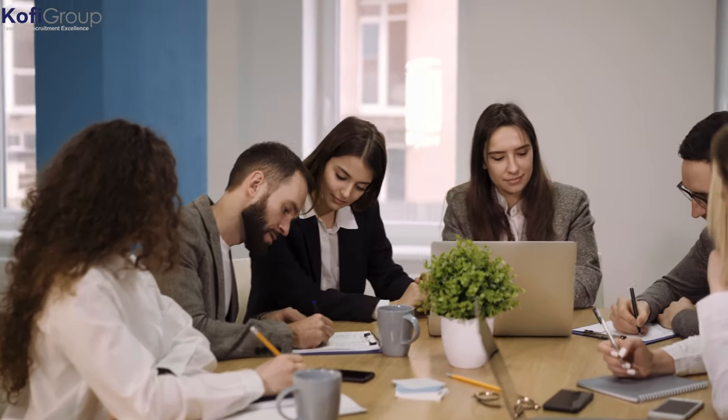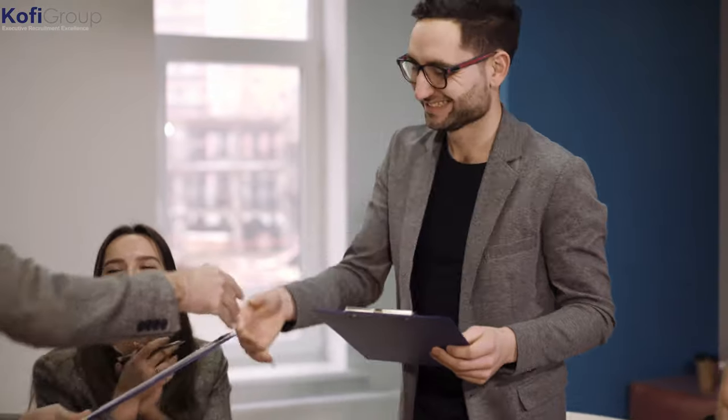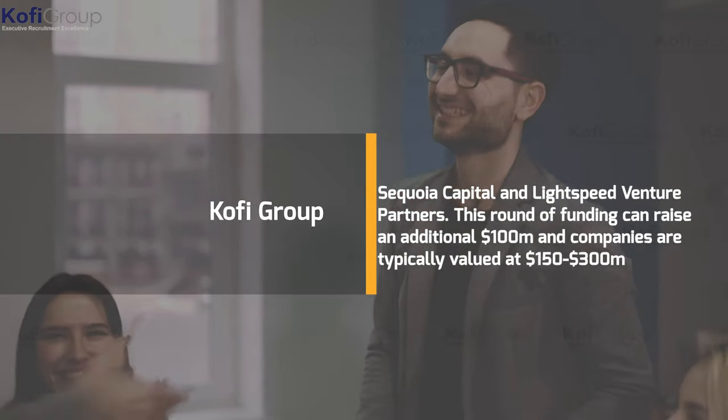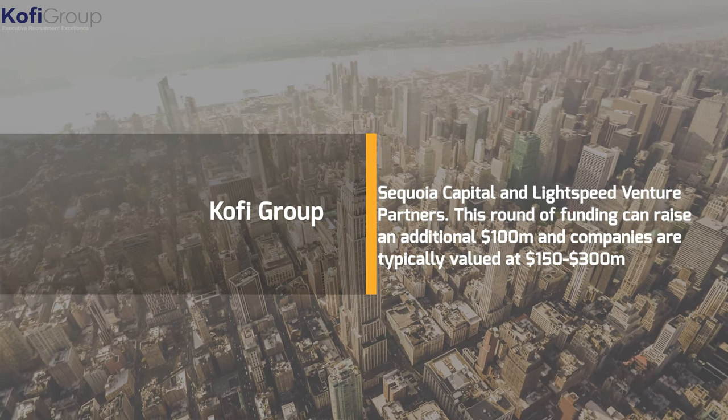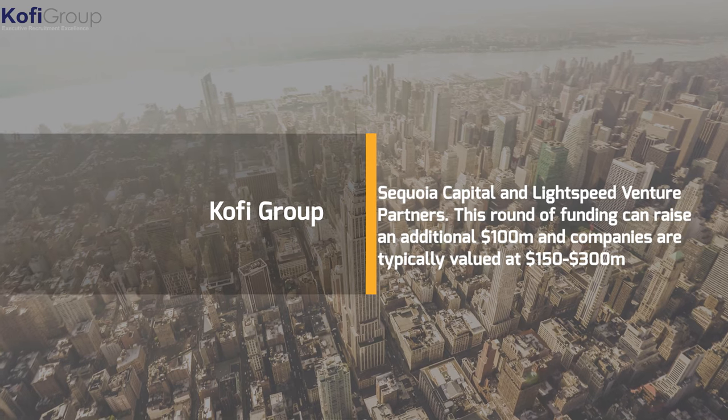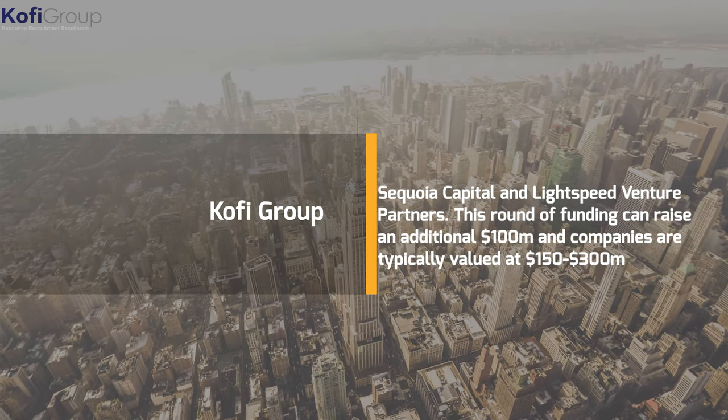At the Series D stage, a company typically relies on late-stage VCs, private equity funds, or hedge funds. Series C and D investors include companies like Sequoia Capital and Lightspeed Venture Partners. This round can raise an additional $100 million, and companies are typically valued at $150 to $300 million.